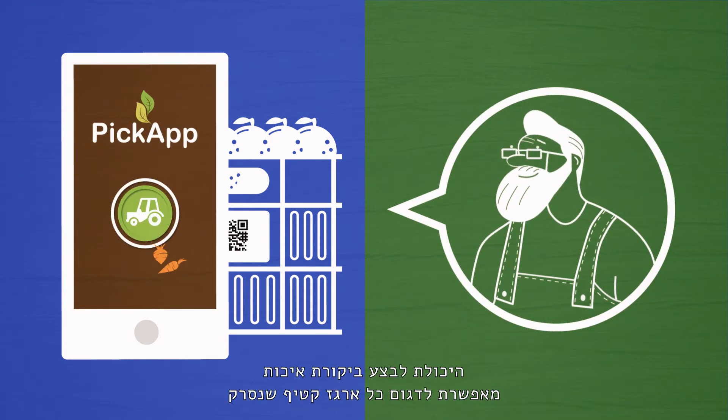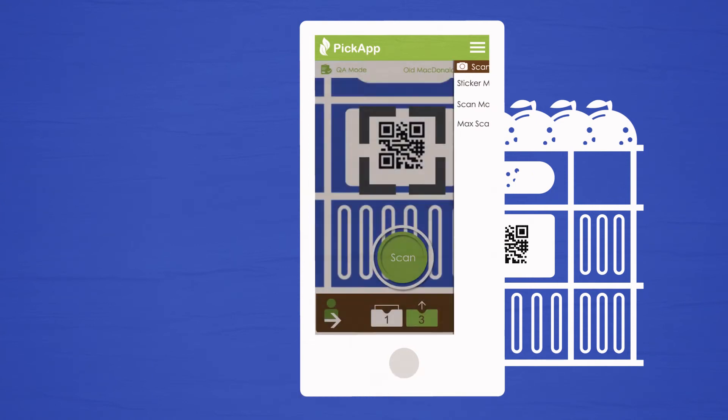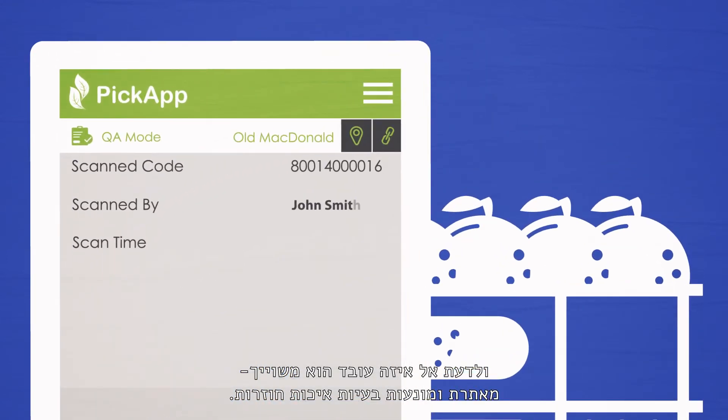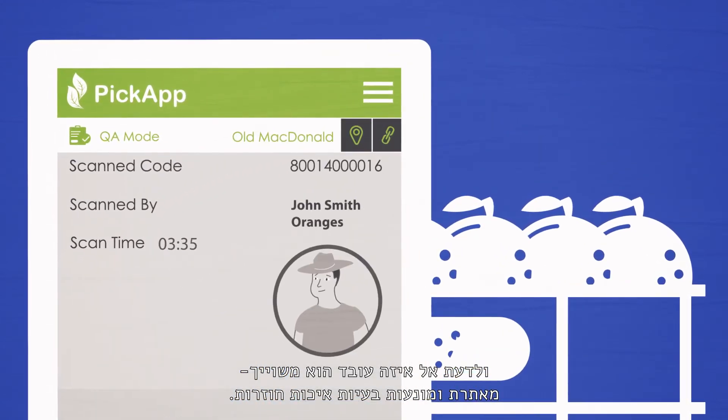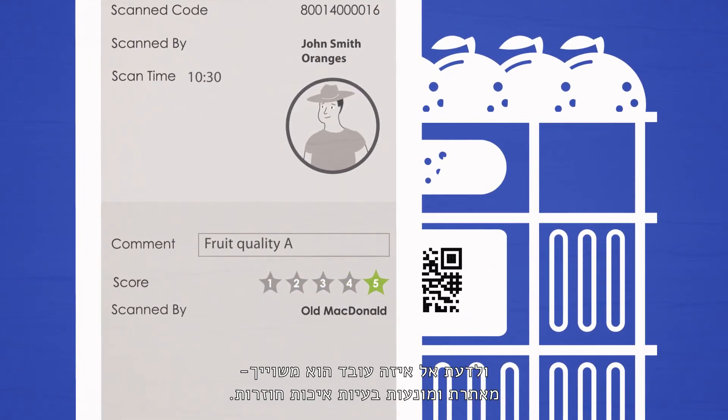Quality control mode allows scanning of each crate of produce. It provides the farmer with information on who picked each specific box, when and where the produce was picked, and therefore allows the ability to locate and prevent repeating quality problems.